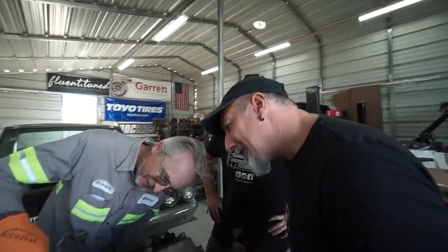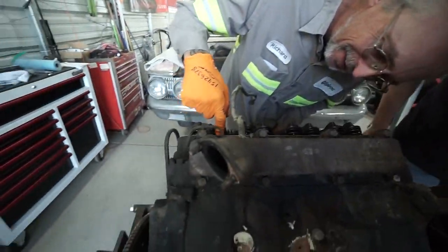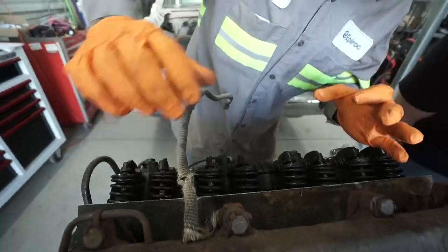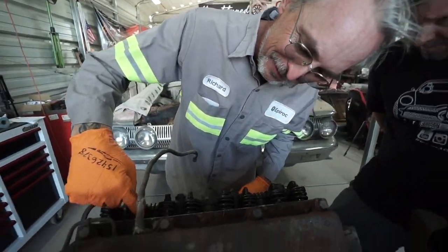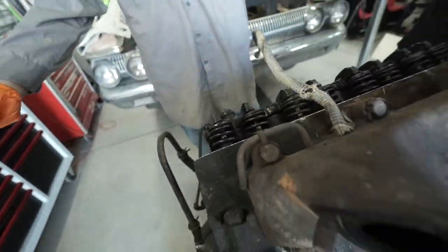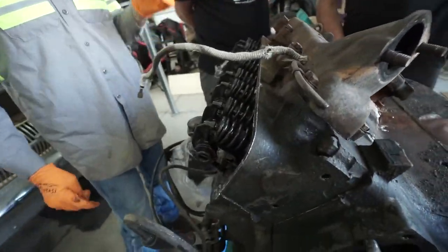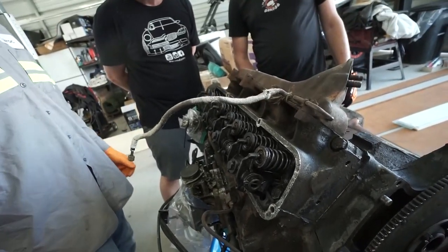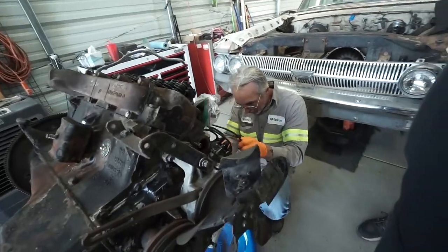That's probably 390 — that one's completely gone. The base of the seal where it crimps to the casting on the head is there, but the rest of the umbrella boot has over time become little pieces. The pan's gonna have some little chunks of crispy valve guide seals.